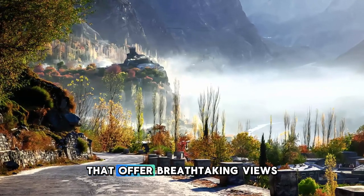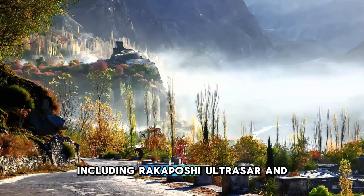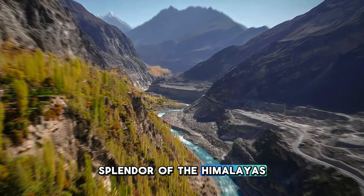Hike along scenic trails that offer breathtaking views of snow-capped peaks, including Rakaposhi, Ultar Sar, and Ladyfinger Peak. Hunza Valley is a paradise for trekkers, photographers, and nature lovers seeking to experience the splendor of the Himalayas.